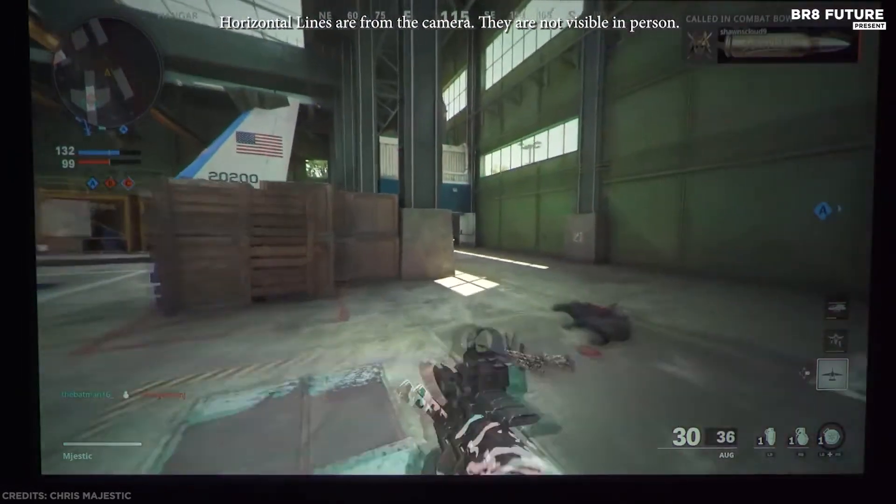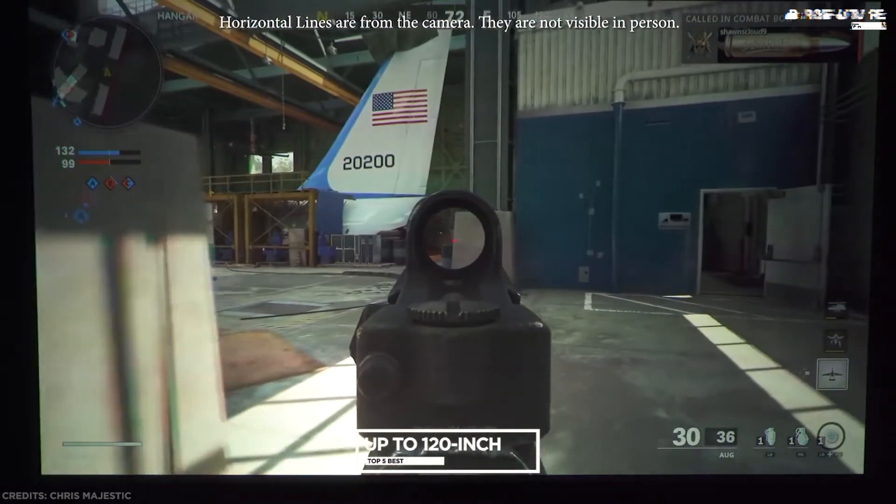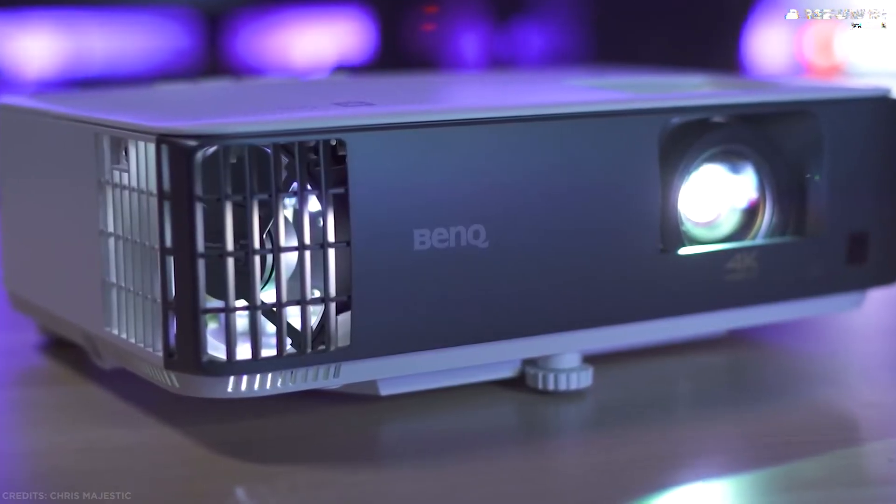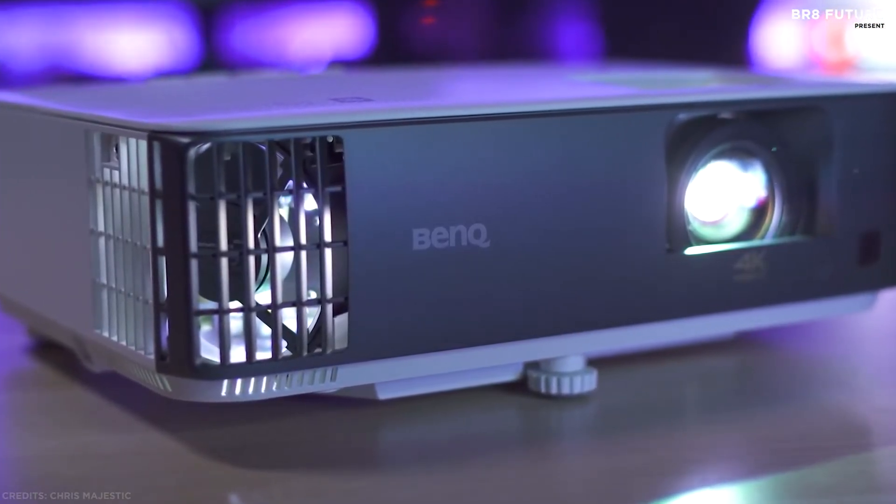If you want bright, crystal-clear gaming up to 120 inches on your wall or screen, this sets a new benchmark. You can also push to 120Hz if you're happy with the HD output.